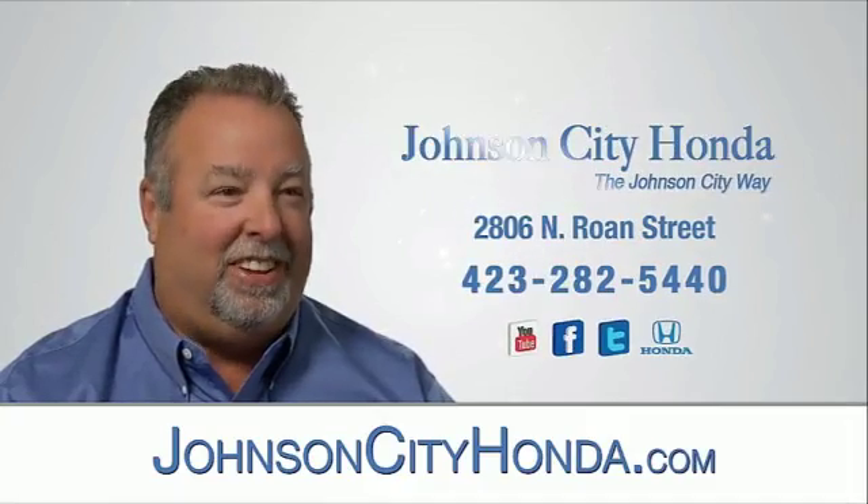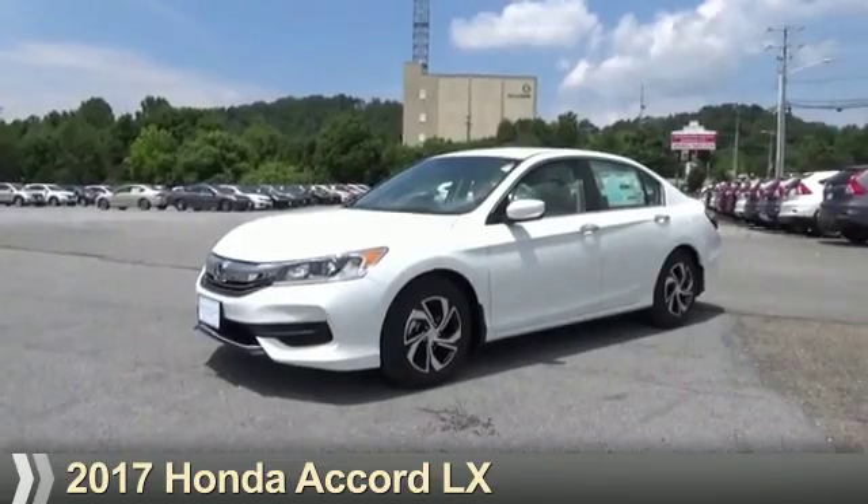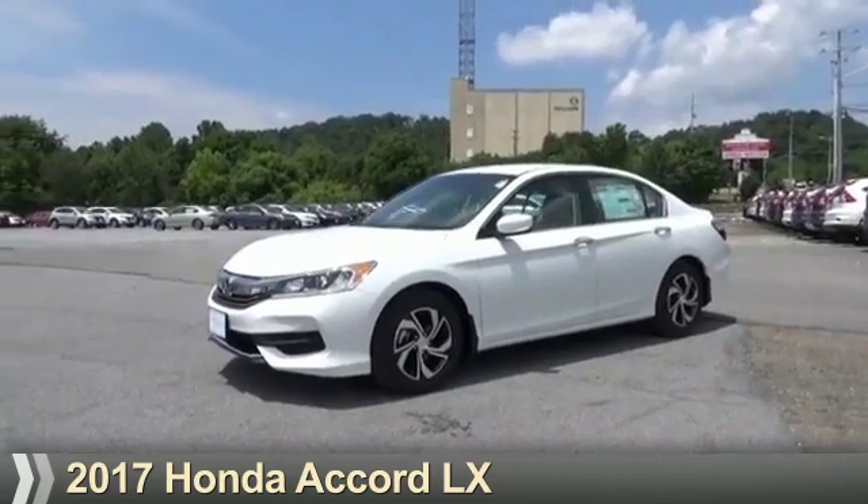Johnson City Honda, Johnson City. Presenting the 2017 Honda Accord.